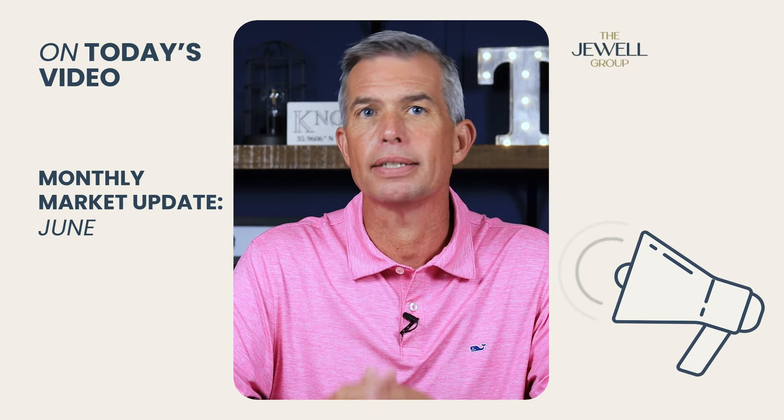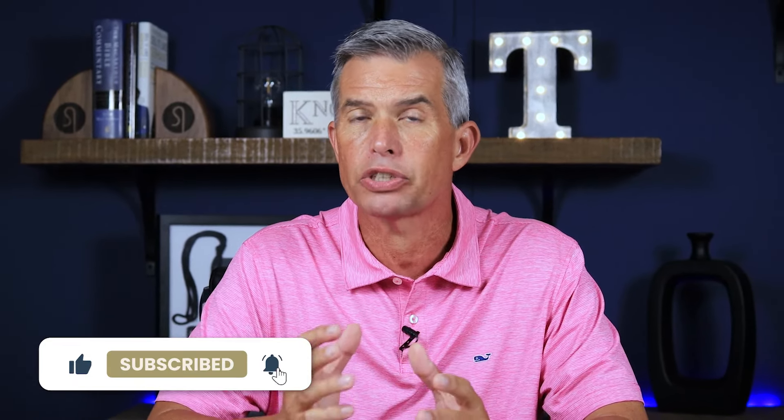Believe it or not, it is already time for the June market update. Make sure you stick around to the end of the video because we're going to talk a little bit in summary of what these numbers actually mean. First, let's look at days on market.